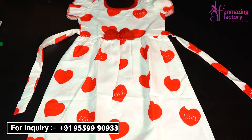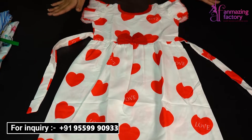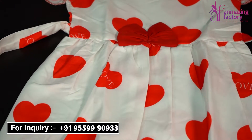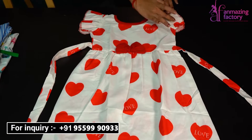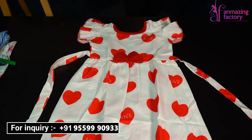After frocks, we have peplons and we also have crop tops. There are also dinos for girls. You can see the frock — the color combination is very attractive. You have a standard piece and if I show you the hand design, you can see it is also very beautiful.